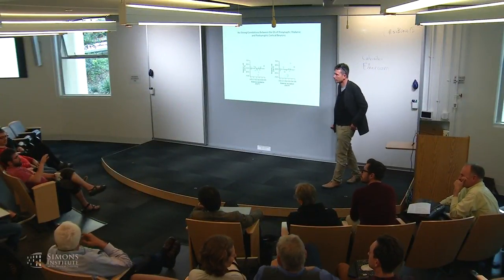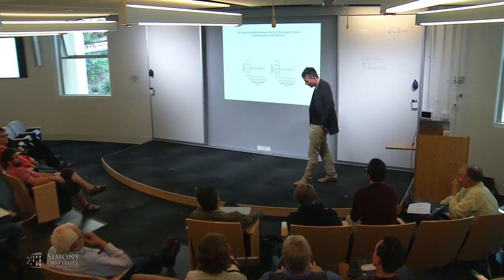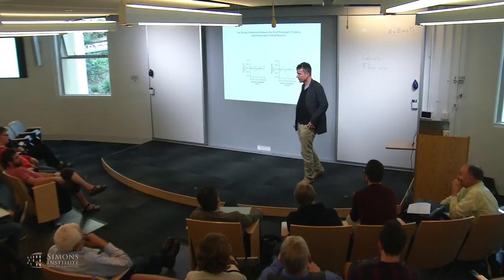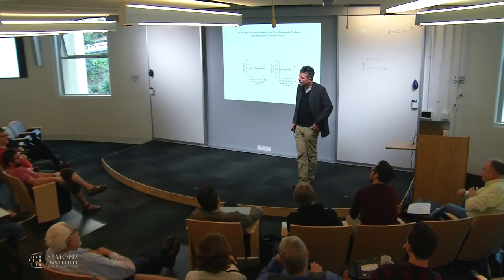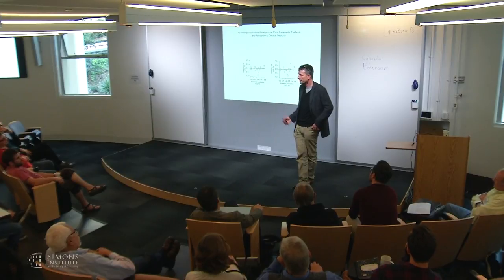Audience question: Do receptive fields change between anesthetized and unanesthetized animals? Yes, there are changes—surround suppression differs and receptive field size may be slightly larger under anesthesia. However, I don't think the changes we are aware of would have a major effect on this basic mechanism.